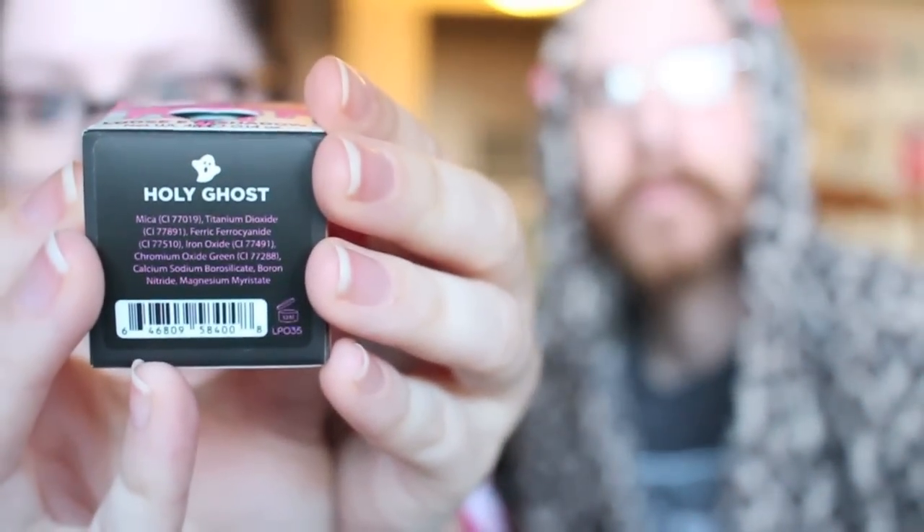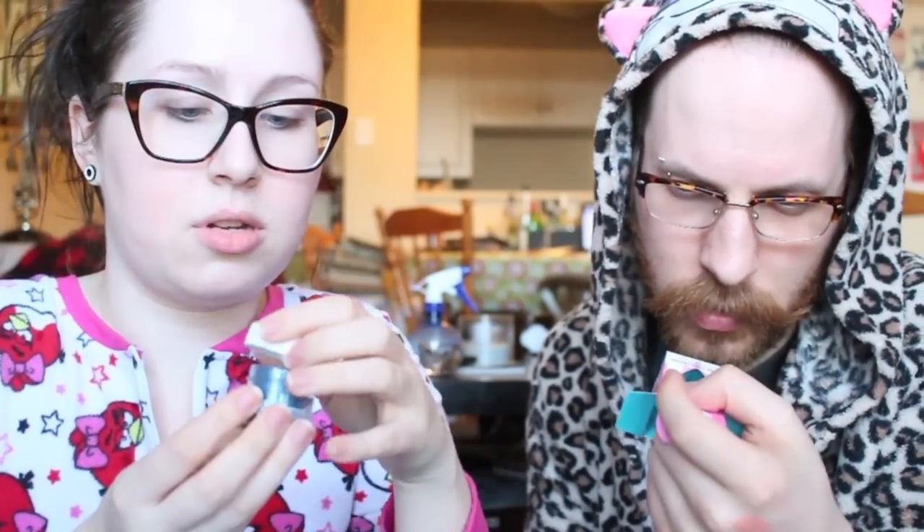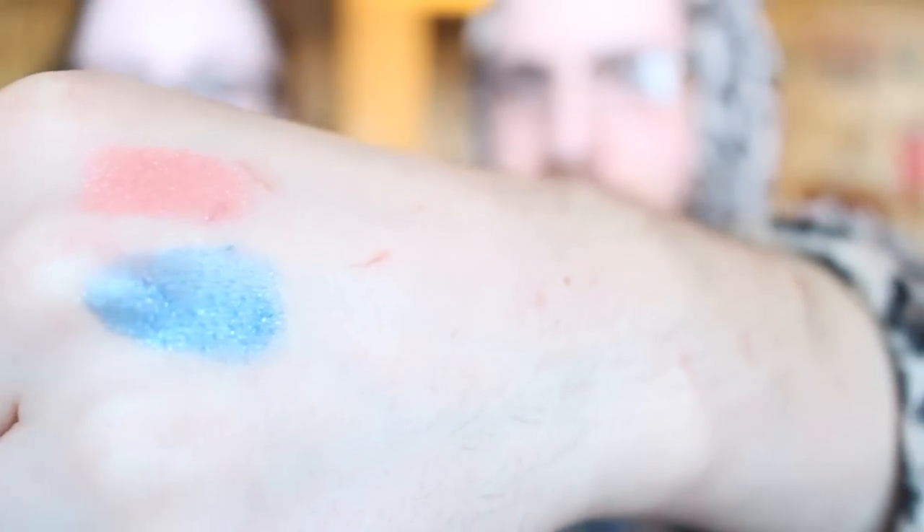This one's called Holy Ghost, which is kind of sacrilegious and I like it. By the way, this is all vegan and cruelty free. Look at that one - it's a blue. So that one is called Holy Ghost - or Squirtle and Charmander, that works. Amy, if you're watching, I'm sorry, I'm not making fun, I'm just making Pokémon references.